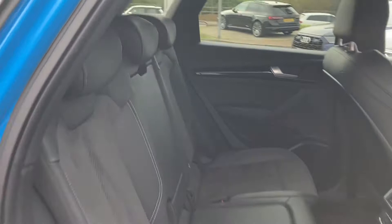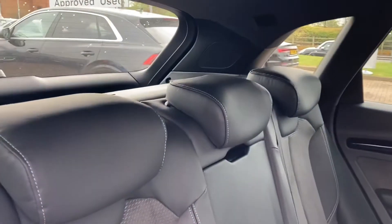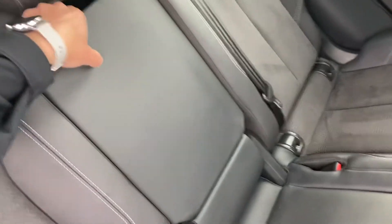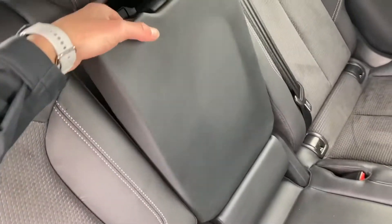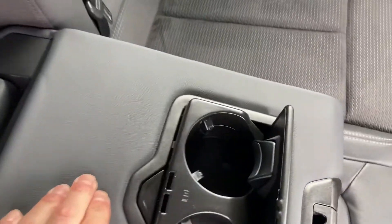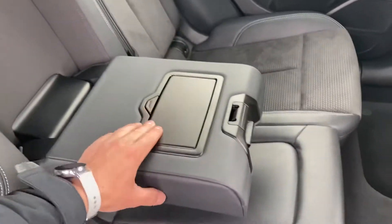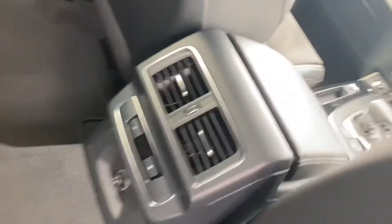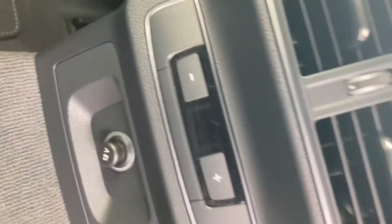Let's take a quick look in the car now. We have got the black cloth headlining and the piano finish too. If passengers want a bit of an armrest, they can, with two drink holders there. We've got the climate control in the back of the vehicle plus a 12 volt plug socket.